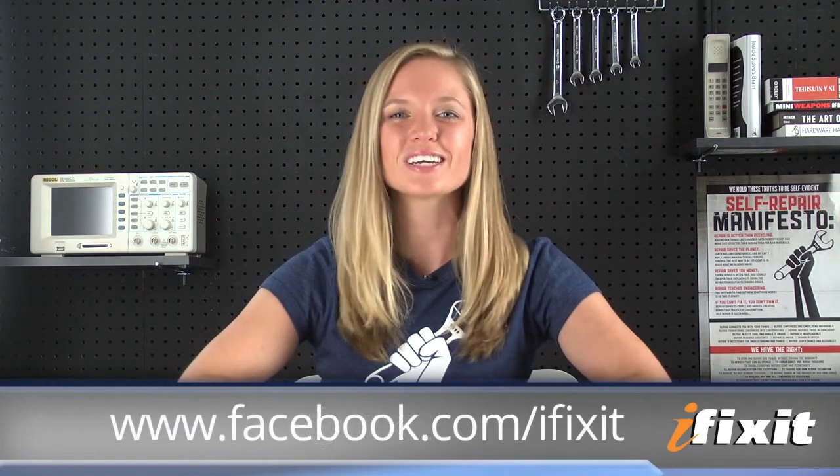That about wraps up our teardown. Big thanks go out to our friends at MacFixit Australia for their warm hospitality and letting us use their facility. For the complete teardown including gorgeous high-resolution images, check out iFixit.com. For all the latest teardowns and repair videos, make sure you are subscribed to our YouTube channel. You can follow us on Twitter at iFixit or like us on Facebook. Thanks for watching and happy repairing!